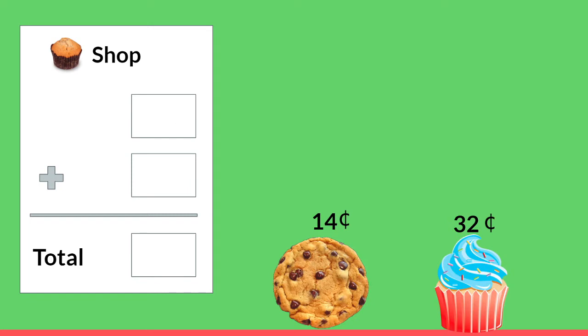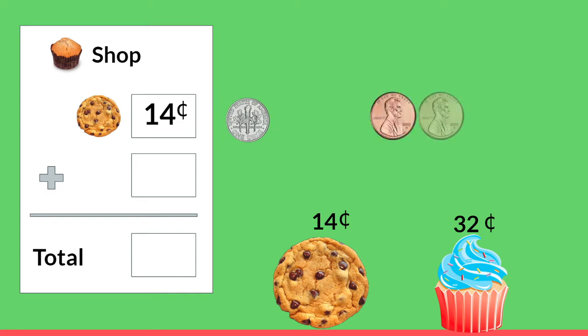Well let's try again because that cookie looks really good. We're going to buy a cookie and the cookie costs 14 cents. We're going to count out our dimes and pennies. Count with me: 10, 11, 12, 13, 14. Our dimes are worth 10 and our pennies are worth 1.